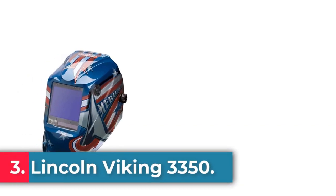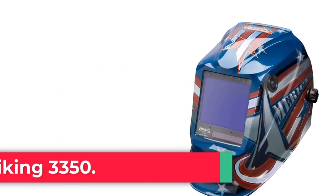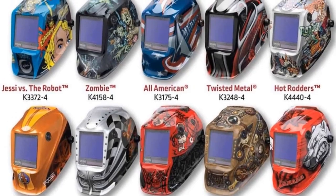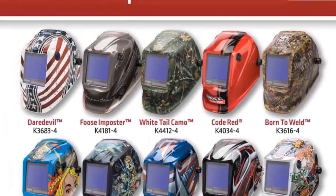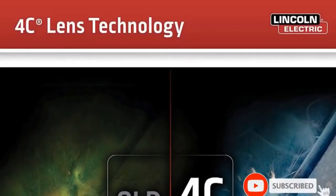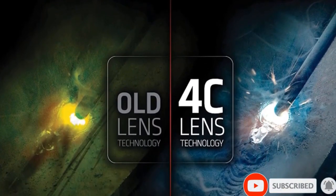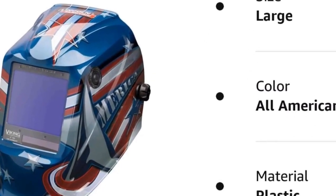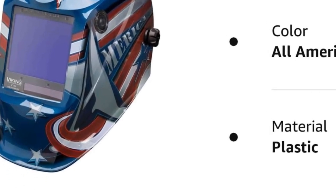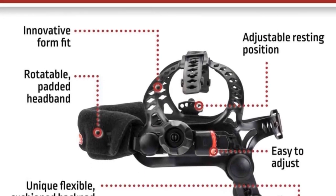At number 3: the Lincoln Viking 3350. Lincoln Electric's updated Viking 3350 offers the best optical clarity among high-end welding helmets, rating as 1-1-1-1-1, meaning your image will not distort in any way. However, the color and light transmission are almost identical to the ESAB Sentinel A50, so Optrell and Miller have a transmission advantage over the Viking 3350 — which is worth noting since the 3350 is more expensive than the Miller Digital Infinity.